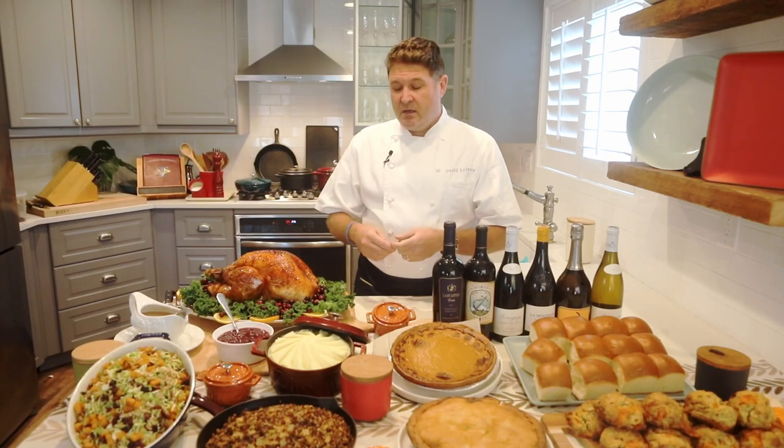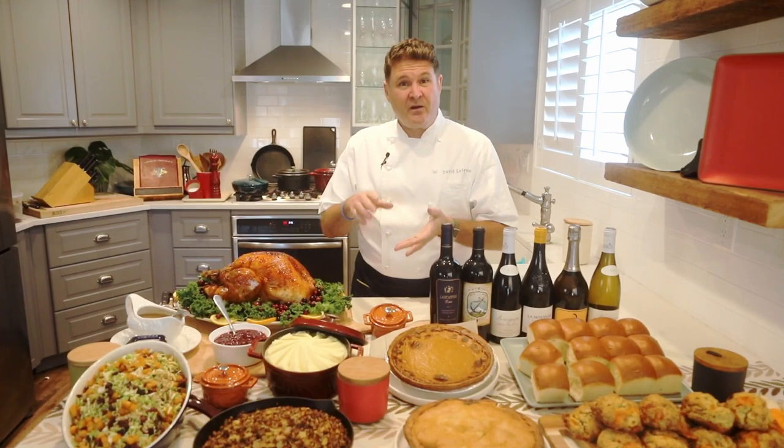The next thing you want to do is add flavor to it. A lot of people will use orange zest, lemon zest, lime zest and make a citrus brine. A lot of people add peppercorns or garlic. I'm always a big fan of adding whatever herbs I'm going to roast the turkey with — I add those to my brine. So I use rosemary, thyme, and sage.